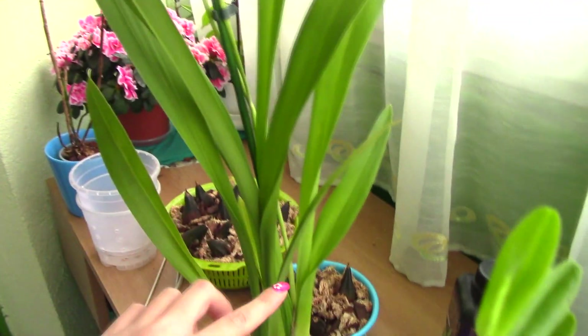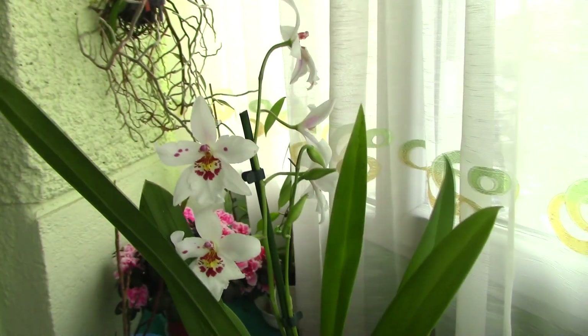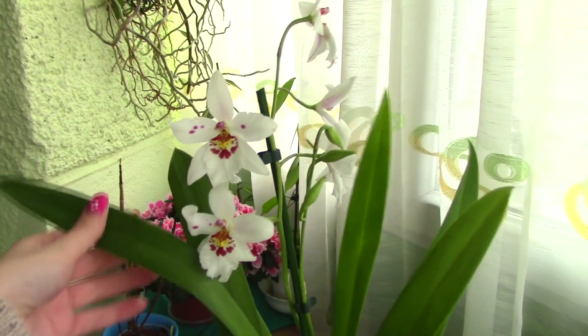The orchid itself is not tiny — it has quite long leaves, as you can see, and quite large pseudobulbs. The flower spikes tend to be quite tall, not necessarily like a Sharry Baby, but still quite tall.